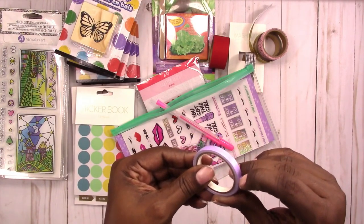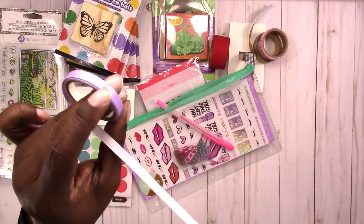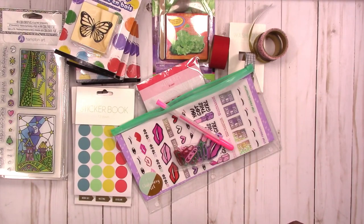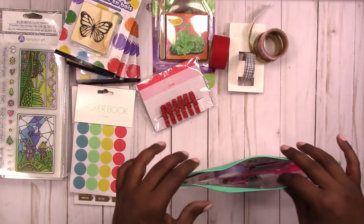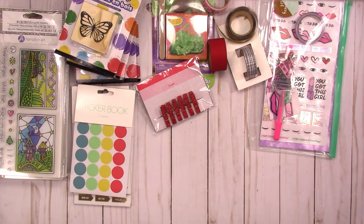And then this washi tape — it's got that backing on it too. That's what it looks like. I may just punch this pouch and put it in my planner and use it. I have so many pencil cases and pouches and things like that.